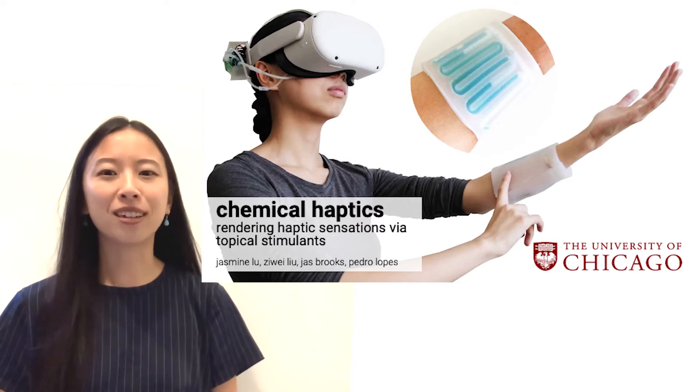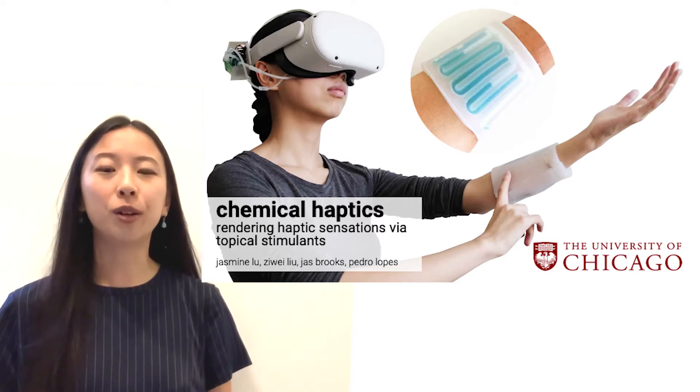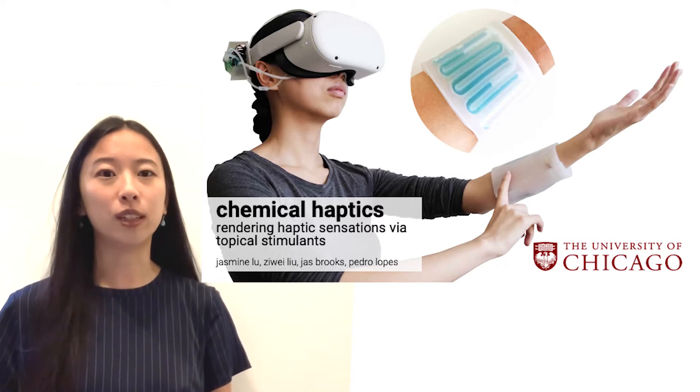Hi, my name is Jasmine Lu, and today I'm presenting our work, Chemical Haptics — a new approach to generating haptic sensations by applying chemicals to the skin.